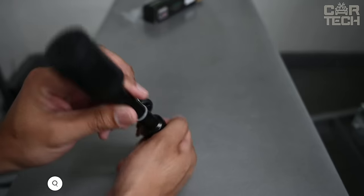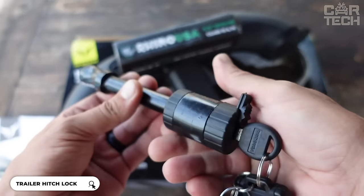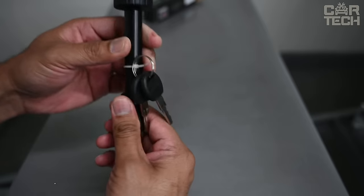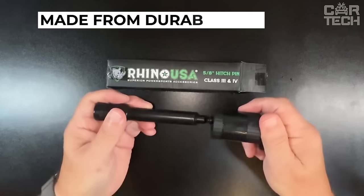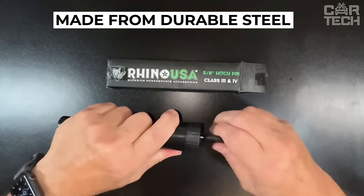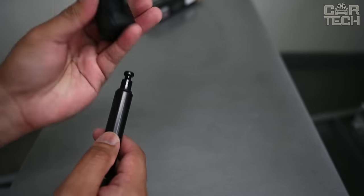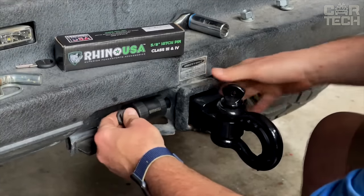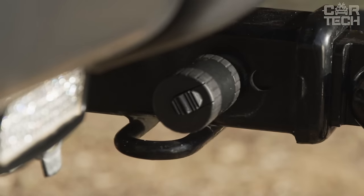The Rhino Trailer Hitch Lock is a reliable anti-theft device to protect your trailer from theft. The massive metal lock that locks the hitch ball prevents the trailer from being disconnected without a key. The device is made of solid steel, making the lock extremely difficult to break into with common tools. The Rhino lock is powder coated for added protection. Installing the lock takes only a minute — just insert it into the hole and turn the key.